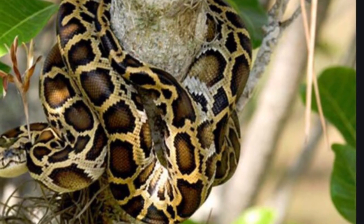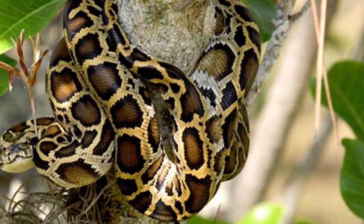and if you see one, you should report it to your ranger at Everglades National Park.